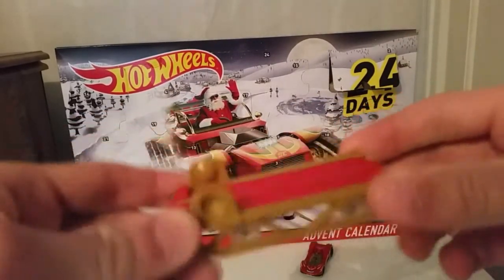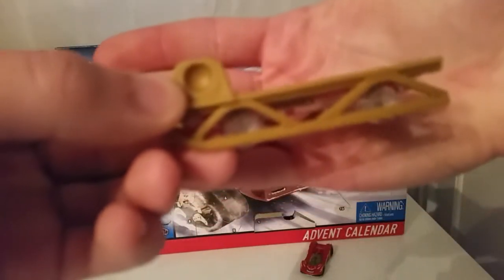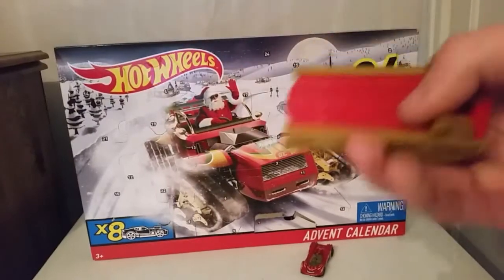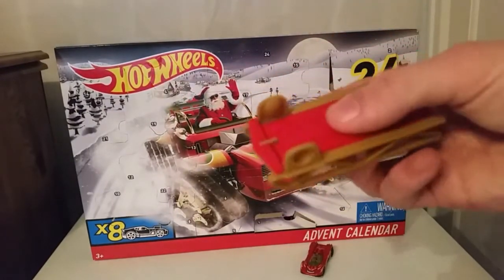So this is definitely not a real Hot Wheels car. There's a Hot Wheels symbol right in the middle — my camera's not cooperating. So we got a Hot Wheels sled, and this is definitely not a real car that you can buy in the store.